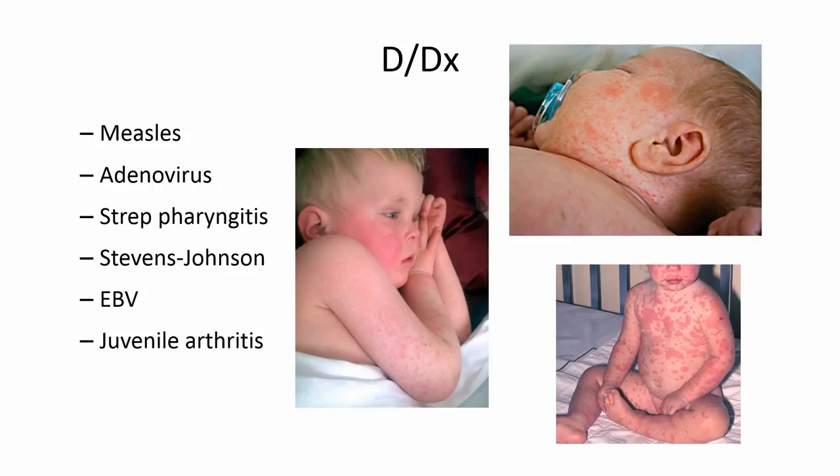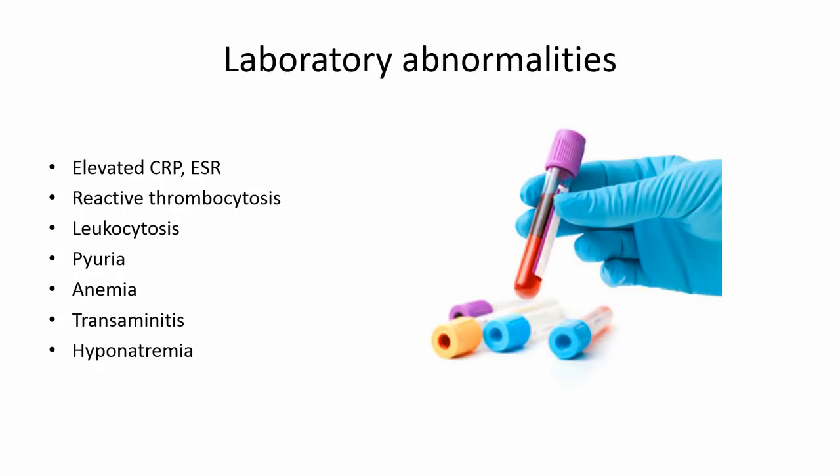The differential can be broad. With the rash, you might think about measles or scarlet fever. Stevens-Johnson syndrome can present with the desquamation seen later on. The lymphadenopathy might make you think about Epstein-Barr virus, and complaints of joint pain might suggest juvenile arthritis, which would also go along with elevated inflammatory markers. Regarding laboratory abnormalities, there are no lab studies in the diagnostic criteria, but some labs can help point you toward the diagnosis: elevated inflammatory markers, reactive thrombocytosis, elevated white count, normocytic normochromic anemia, transaminitis, and sometimes hyponatremia.